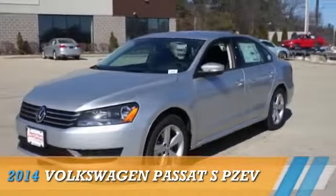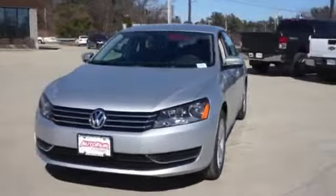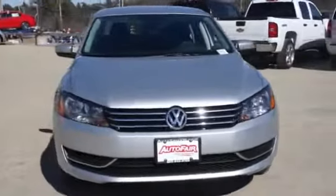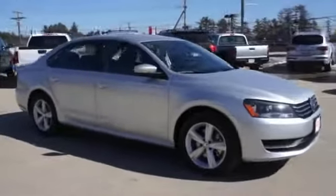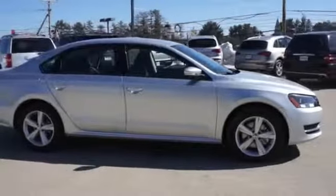Presenting the 2014 Volkswagen Passat, powered by front-wheel drive, a 1.8-liter four-cylinder engine, and a six-speed automatic transmission.